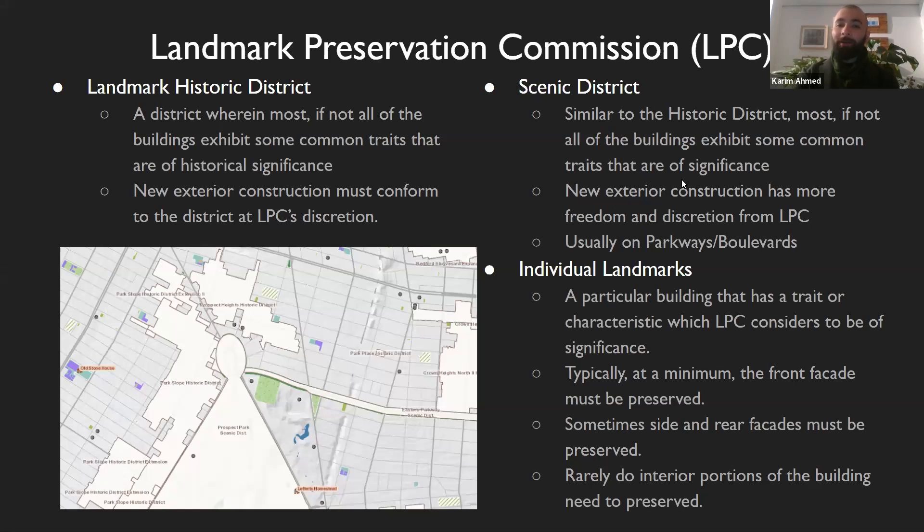The last part of zoning I want to talk about are landmarks. A lot of townhomes, especially brownstones, and a lot of the townhome fabric in Manhattan are landmarked. There are three different types of landmark districts. I've included a little map off of the Oasis website to show that. You can see there are three main types, which I've written on the side here, and we'll go through them.